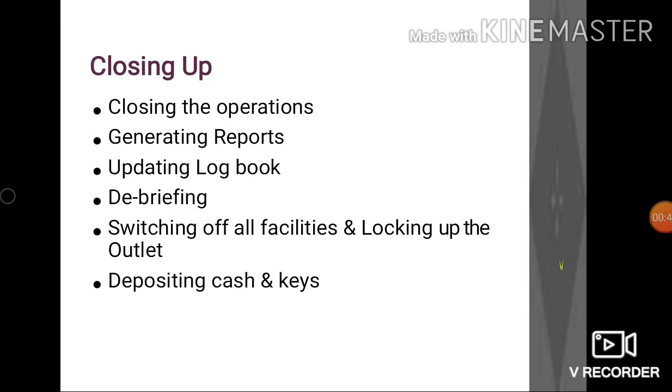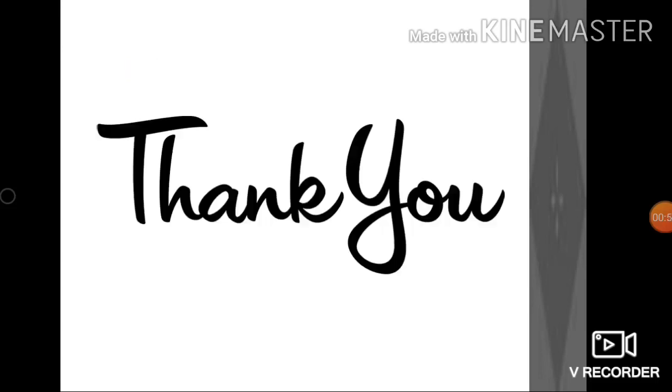Last but not the least, depositing the cash and keys to the concerned authorities. I hope students now have a better understanding of the various aspects of managing an F&B outlet in an effective and efficient manner. Let's keep watching, keep learning, and keep understanding. Have a nice day, thank you so much.